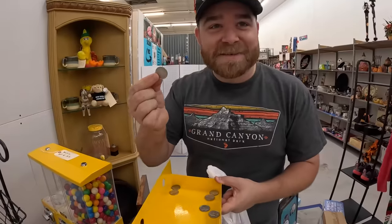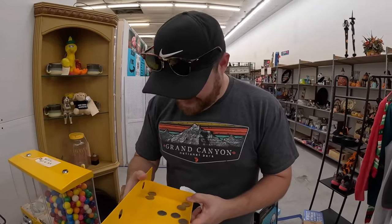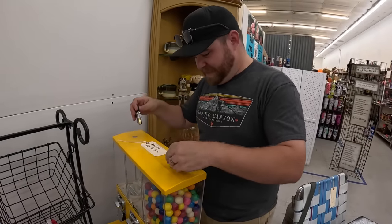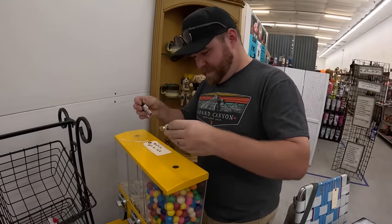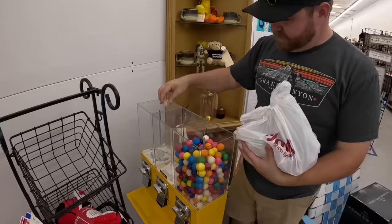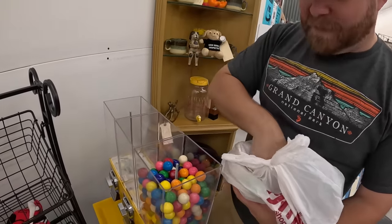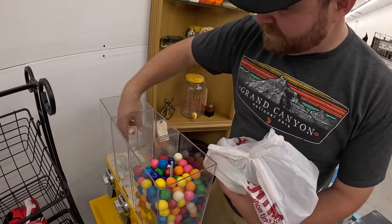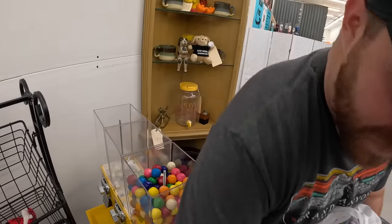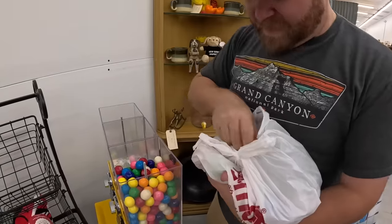Someone gave us a Queen Elizabeth Canadian quarter — they basically stole a gumball from us! Now we're loading up the toy capsules into the gumball machine, making sure they're all closed so they don't bust open in there. Oh, there's one that's open — probably because they came from Temu. Oh look, here's the Pokéball — it's my favorite.